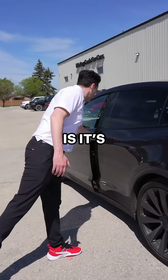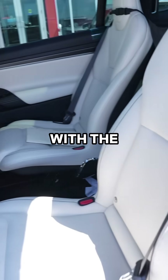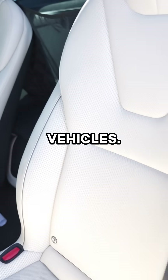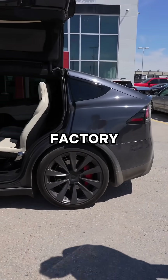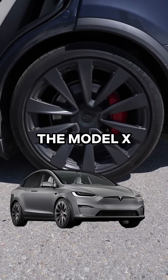One of the things that sets it apart is its falcon wing doors. As you head into the inside, you'll notice this is configured with the cream interior, which is an additional cost when ordering. This does have the 22 inch factory rims, which again is an upgrade when we're talking about the Model X Plaid.